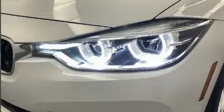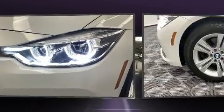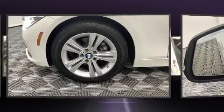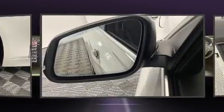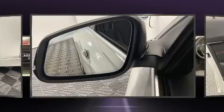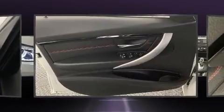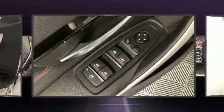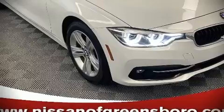BMW ensures the safety and security of its passengers with equipment such as head curtain airbags, anti-whiplash front head restraints, ignition disabling, an emergency communication system, and four-wheel disc brakes with ABS. This car was designed with safety in mind, allowing you to drive with even greater assurance.